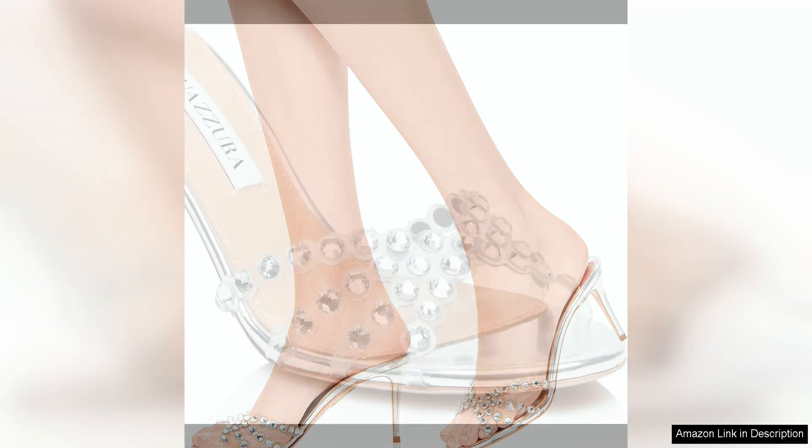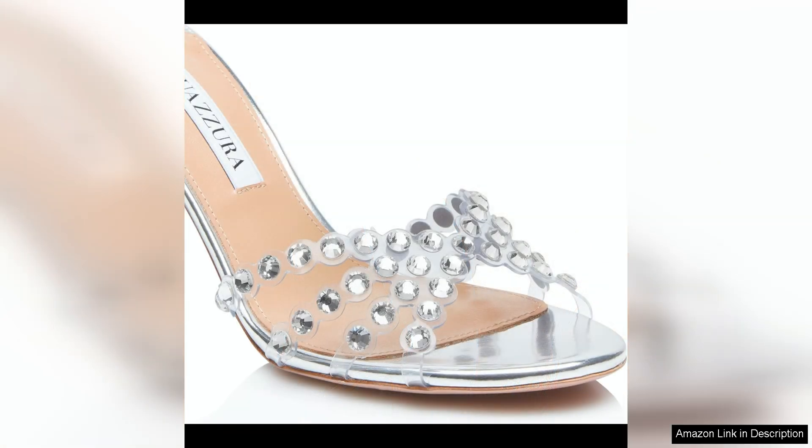Overall, the Aquazzura Tequila Plexi Mule 75 is a must-have shoe for anyone looking to elevate their footwear game with a touch of glamour and sophistication.